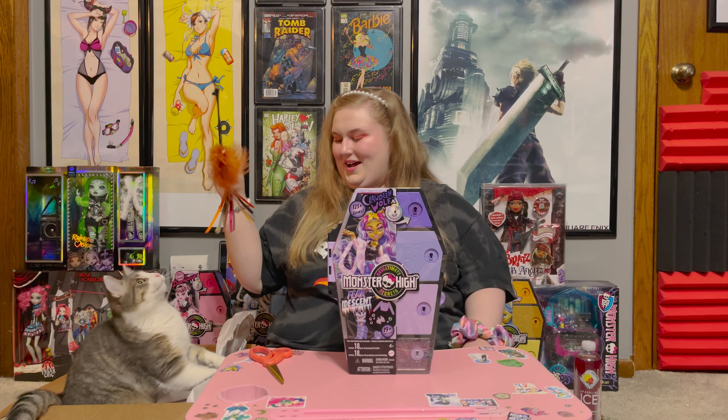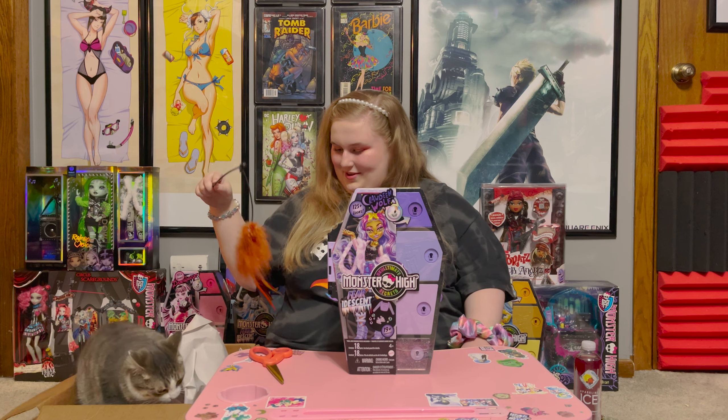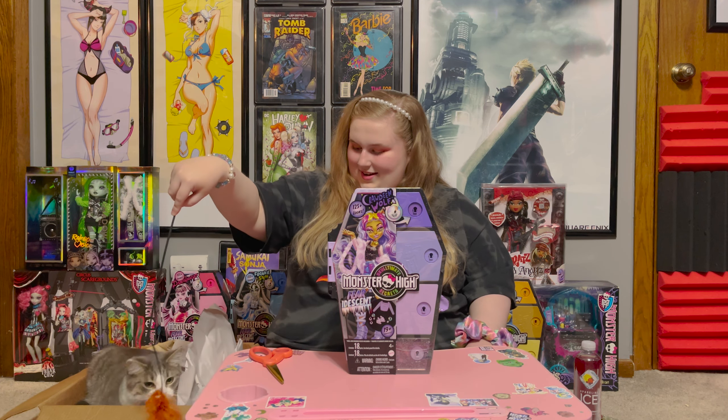Hello everybody and welcome back to my channel! I'm Magical Jill and this is Cosmo! Cosmo will say hi to the camera! Say hi to the camera!